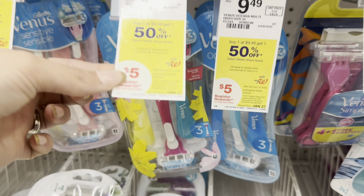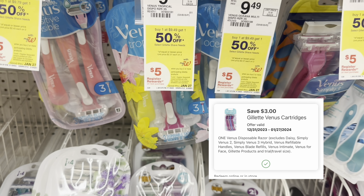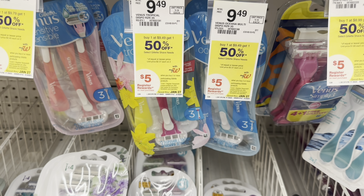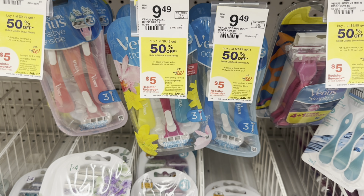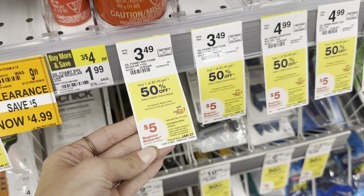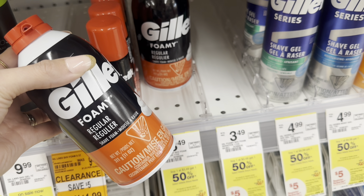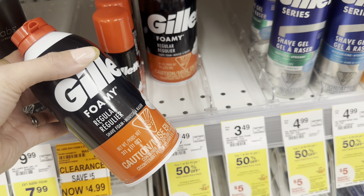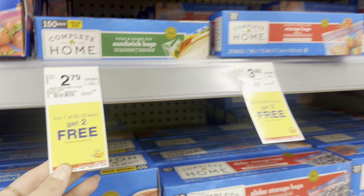Buy one get one 50% off on the Venus Gillette razors — $9.49 each. I was hoping for another digital but I only see one $3 digital coupon for this, so you'd go from $14.23 down to $11.23 and then earn back a $5 Register Reward, making it $6.23 for two. Another way to do the Gillette Venus deal is grab two of the Gillette foam shave creams — two of these with buy one get one 50% off will total $5.23, get a $5 Register Reward making it only 23 cents for both.